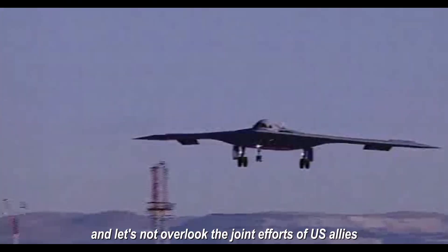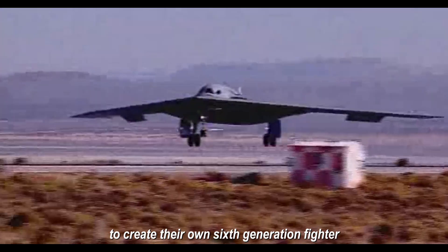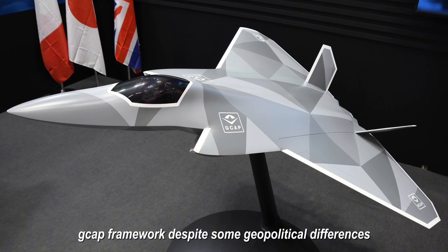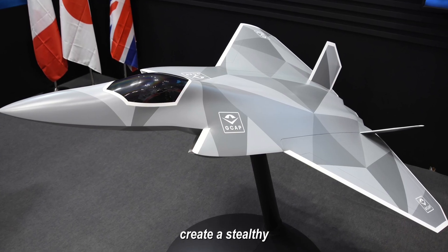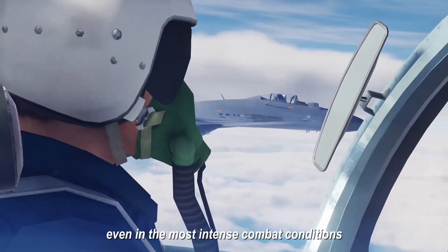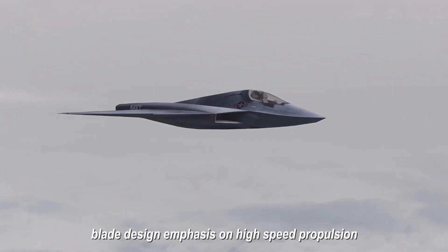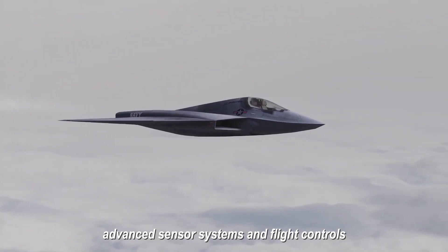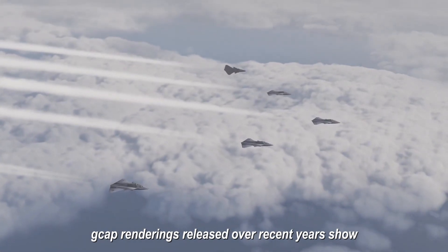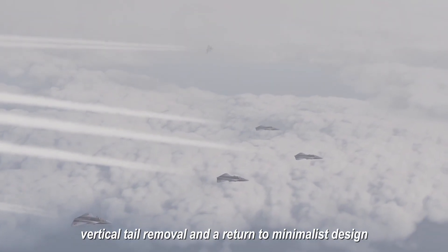Let's not overlook the joint efforts of U.S. allies — Great Britain, Japan, and Italy — to create their own sixth-generation fighter within the Global Combat Air Program (GCAP) framework. Despite some geopolitical differences, the objectives are virtually identical: create a stealthy, network-integrated fighter resilient in the most intense combat conditions. GCAP renderings show the same smooth shapes, integrated air intakes, vertical tail removal, emphasis on high-speed propulsion, advanced sensor systems, and flight controls optimized for minimal aerodynamic protrusions.